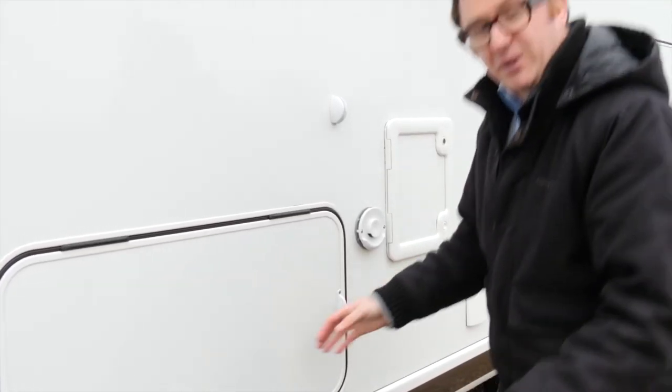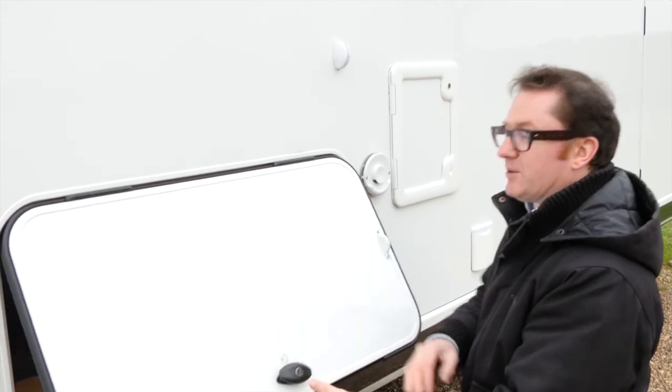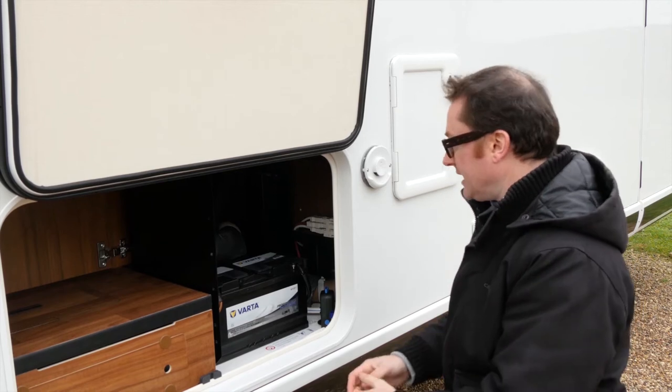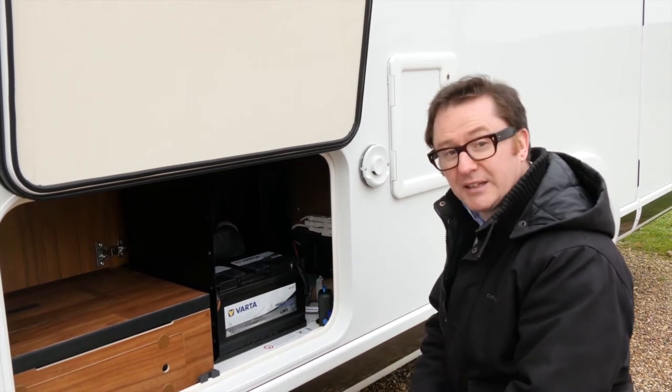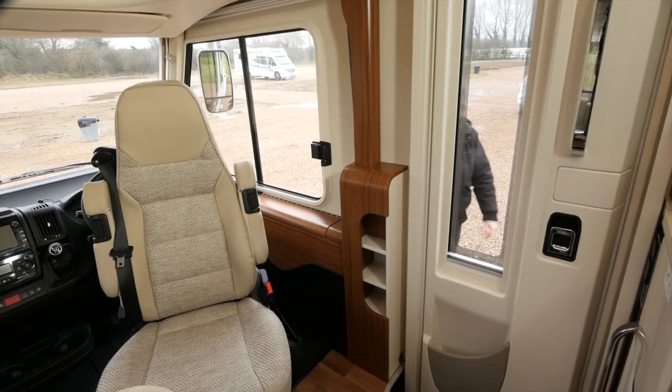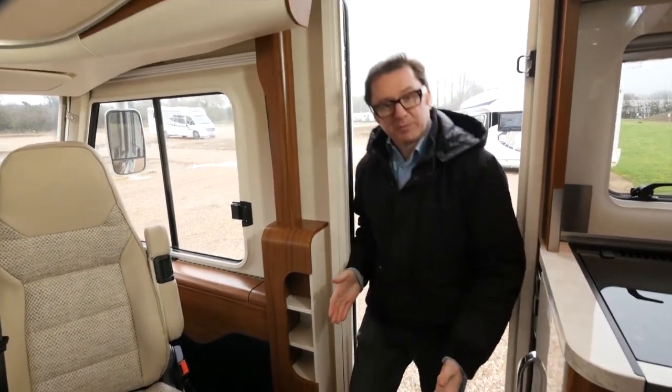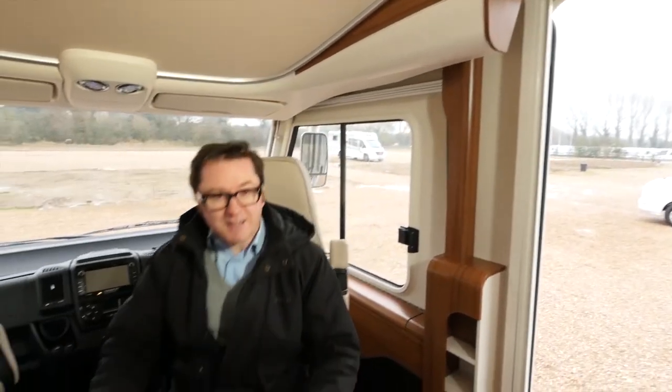Hymer knows a thing or two about user friendliness, so it's not surprising to see one of these amazing service hatches on the side of the vehicle, offering easy access to some of the plumbing and the leisure battery. This particular model is the B-Class Dynamic Line 588, which is a four-berth with four travel seats.